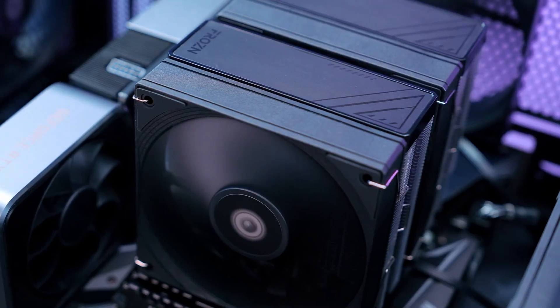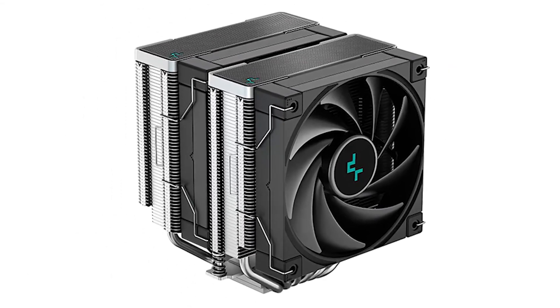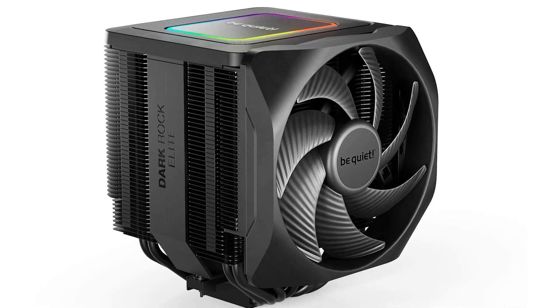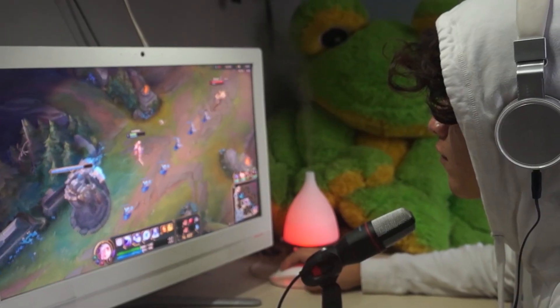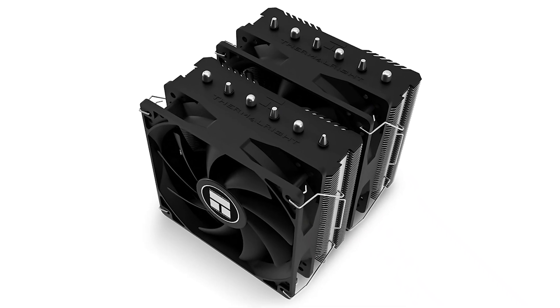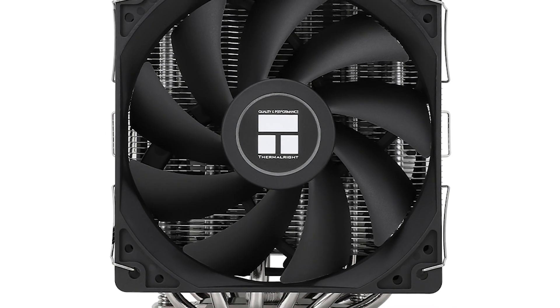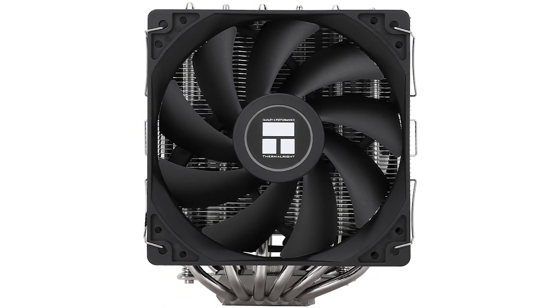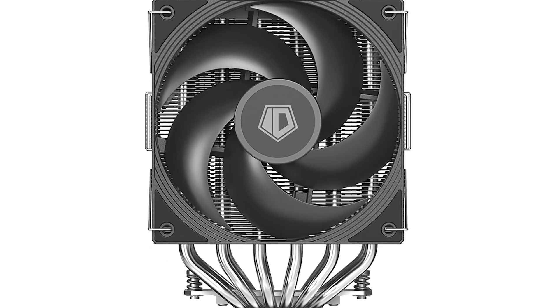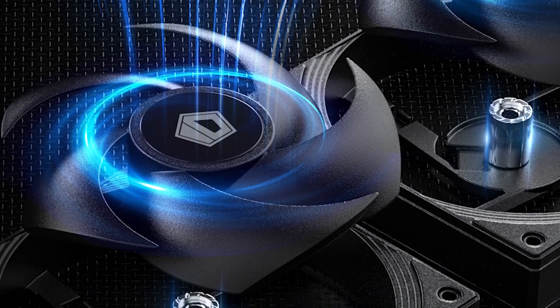The noise levels are the highlight here. At 50% fan speeds, the cooler averages under 40 decibels. Similarly priced coolers, such as the Deepcool AK620 and even the higher-end Dark Rock Elite, are slightly louder at these fan speeds. During gaming, you won't be hearing this cooler at all. Competition-wise, the Thermalright Peerless Assassin 120 SE is a strong alternative. Both coolers are similarly priced, deliver identical levels of performance, and share a similar design. Noise level is where the A620 Pro SE is the clear winner, so I prefer the ID Cooling option over Thermalright in this case.